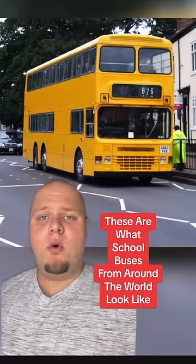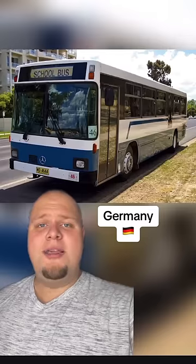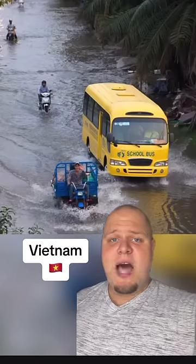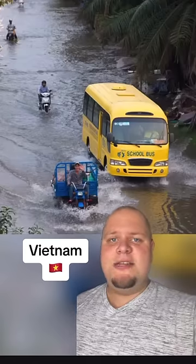These are what school buses from around the world look like. Japanese kids get to go to school in a Pikachu mobile, while the kids in Germany get to commute in an old-school Mercedes. Buses in Vietnam are built a little higher because they have to navigate the flooded roads during the rainy season.